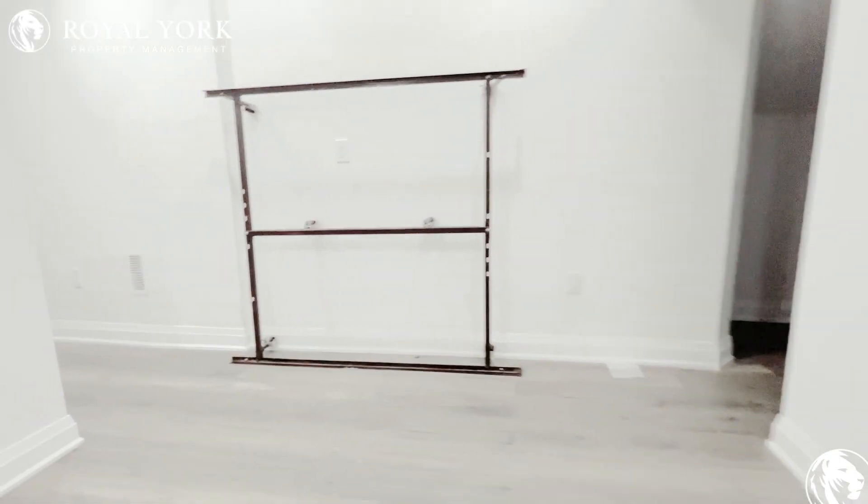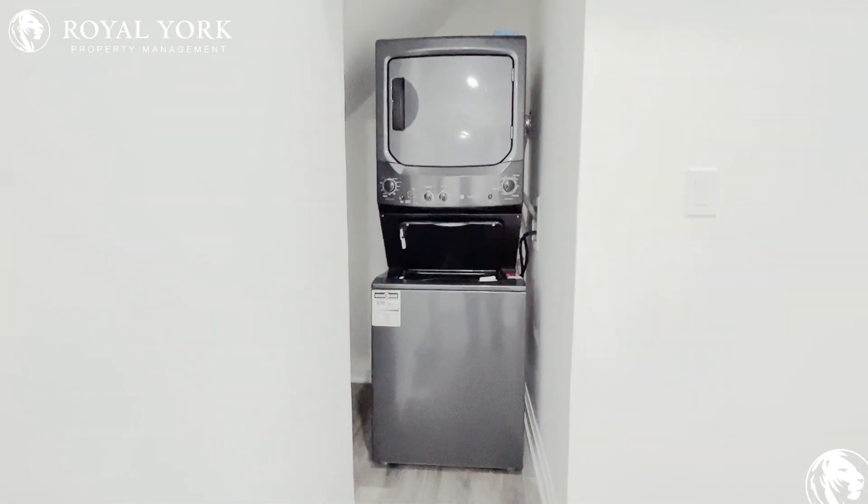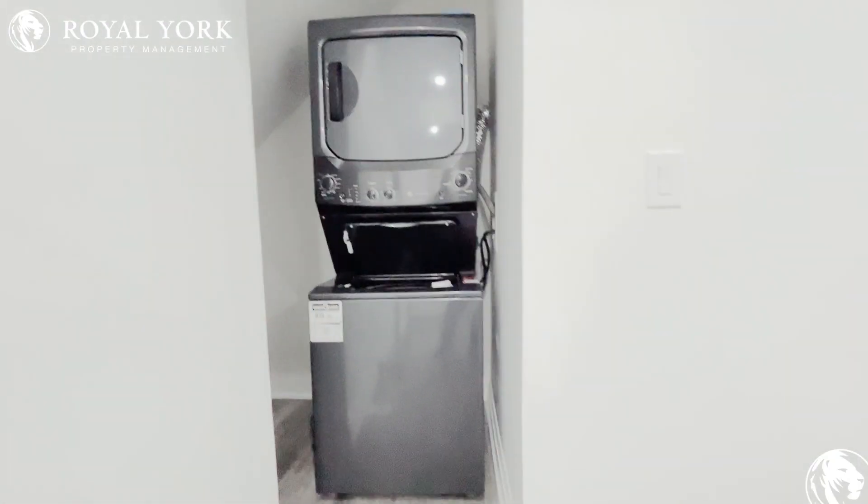First bedroom. Working closet with washer dryer.